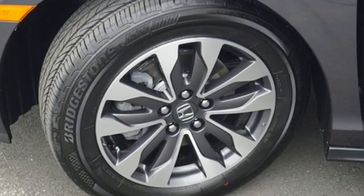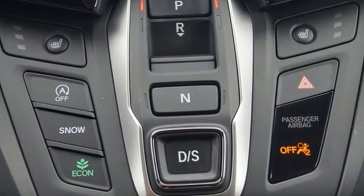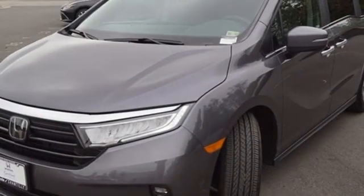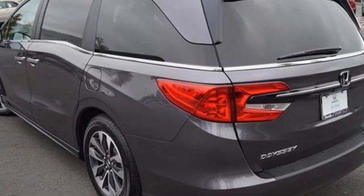It's equipped for all your driving needs and wants. Memory exterior door mirror settings, front heated leather bucket seats, streaming audio, auto dimming rear view mirror, AM FM satellite radio, remote engine start, dual zone climate control.